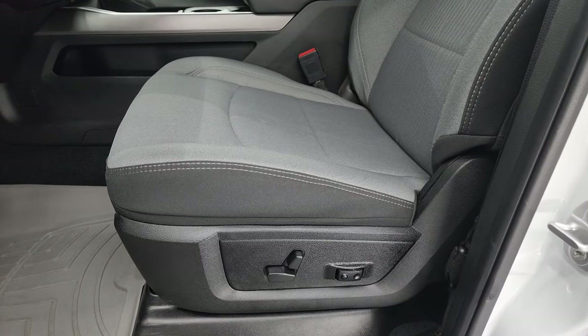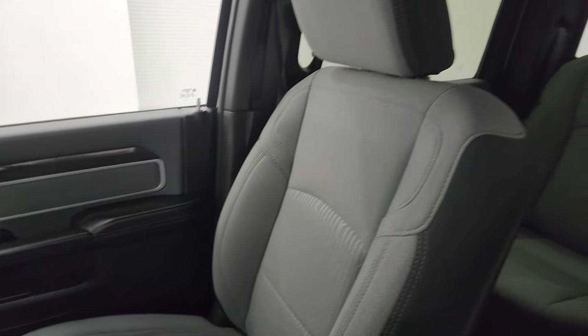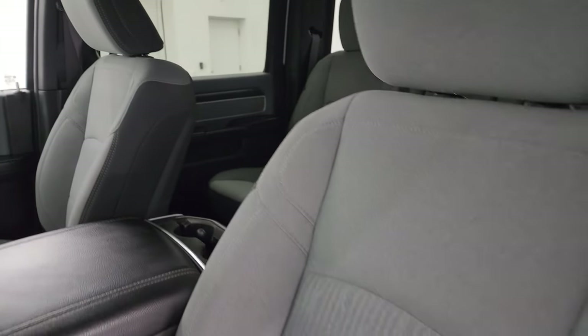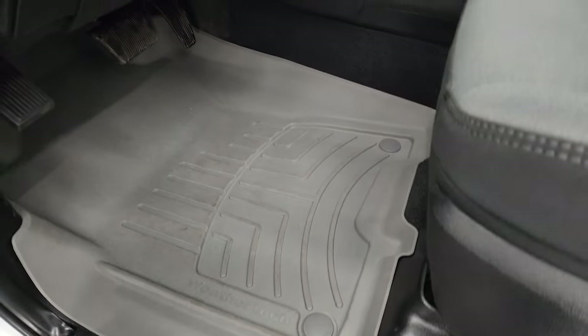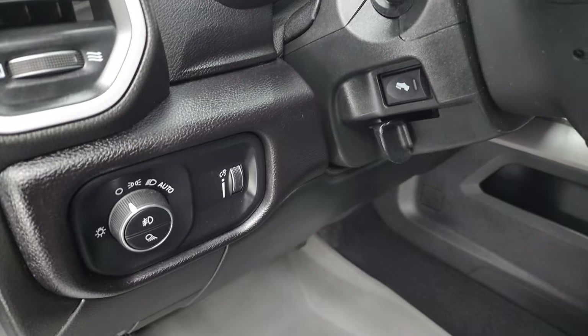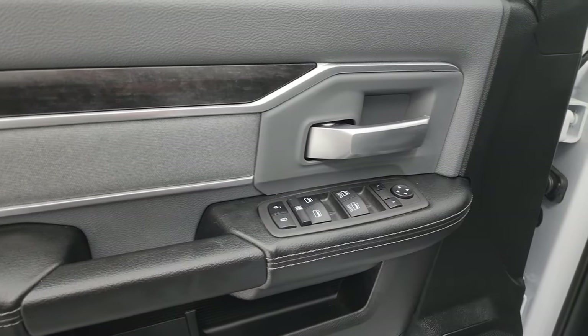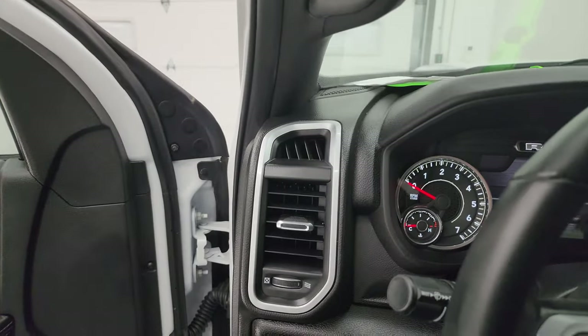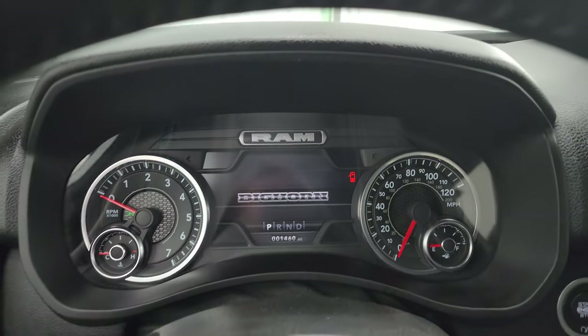Inside, the Bighorn Level A package gives you the black and gray cloth bucket seats in the front. No rips or tears on these seats — they are in fantastic condition. Power driver seat with lumbar and WeatherTech floor mats up here as well. Auto headlamps, power pedals, power windows, locks and mirrors, cloth bolster, and wood grain trim on those doors. Let's hop inside and check out the miles, the radio and everything that this truck has to offer on the interior.